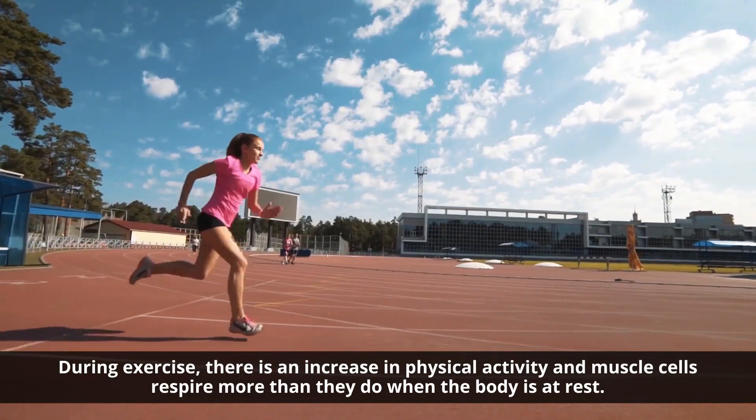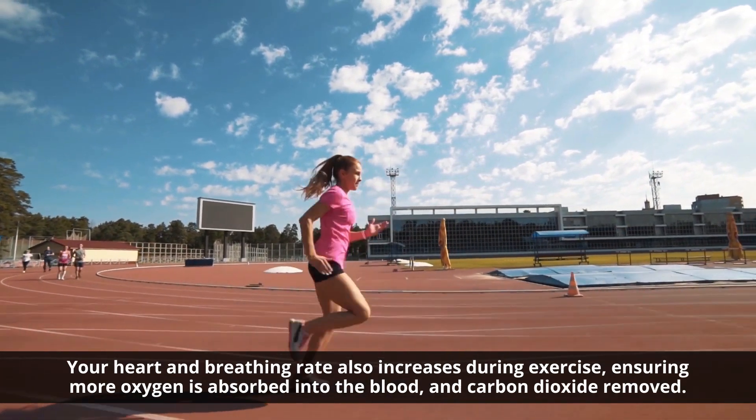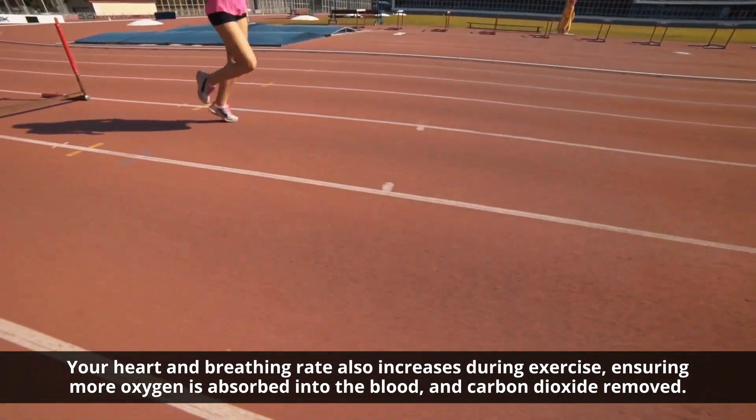During exercise, there is an increase in physical activity and muscle cells respire more than they do when the body is at rest. Your heart and breathing rate also increases during exercise, ensuring more oxygen is absorbed into the blood and carbon dioxide removed.